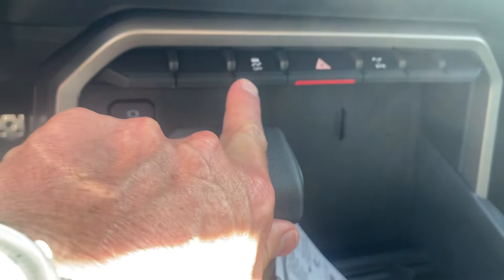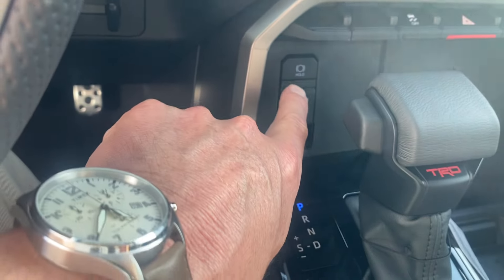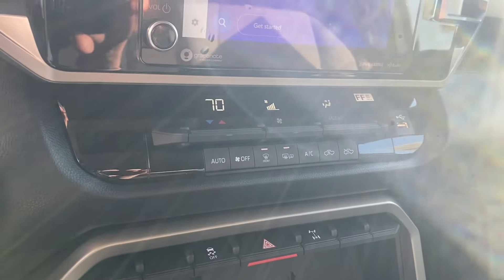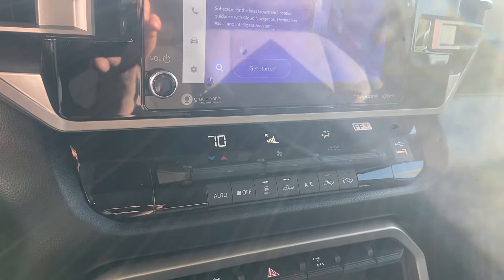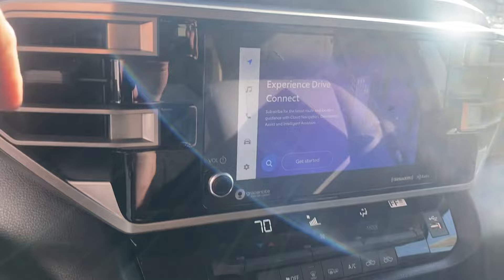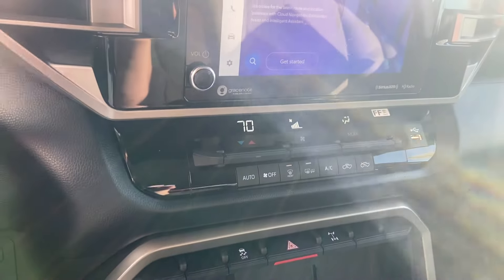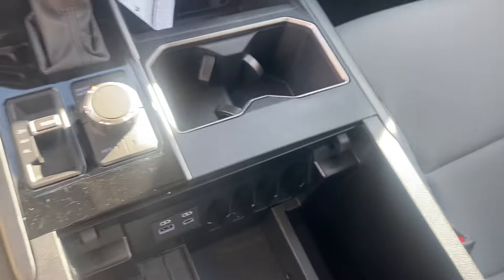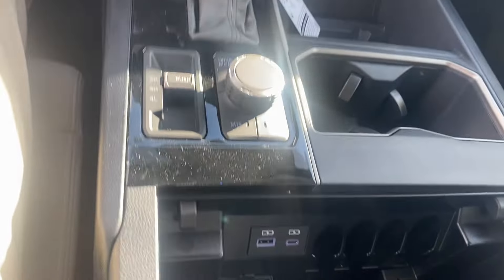Traction control is here — you can shut that off if you need to put full power to all four wheels. There's a brake hold feature for stop-and-go traffic. Real simple, basic controls for your heating and cooling with AC, one zone up front with air in the back too. This vehicle comes with 90 days free SiriusXM, AM, FM, and is Android Auto and Apple CarPlay compatible. There's a nice storage area here for your phone, and a little bit more storage underneath — ample storage with a couple more power points for charging.